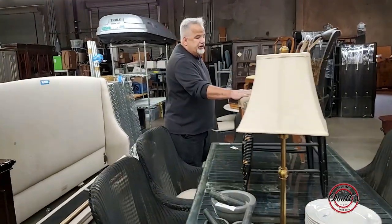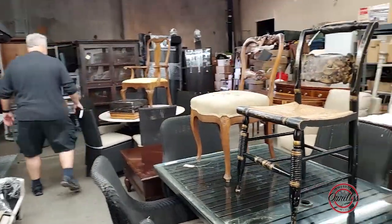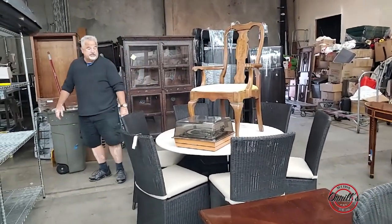A couple of old chairs, Hickory style chairs. Part of the patio set — you've got a stone top table and you've got six chairs.